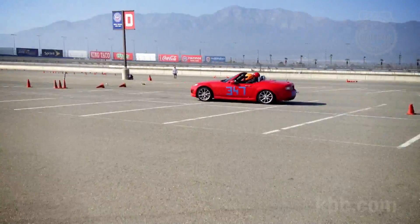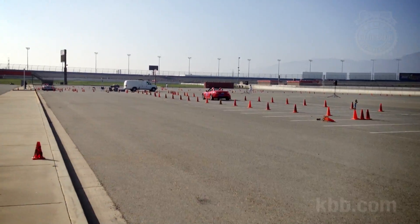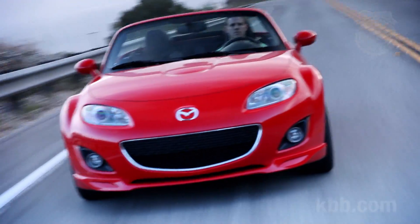If it were ours to keep, we'd tap into the aftermarket for a nice track-day suspension setup. But even in stock form, our Miata is incredibly fun and capable.